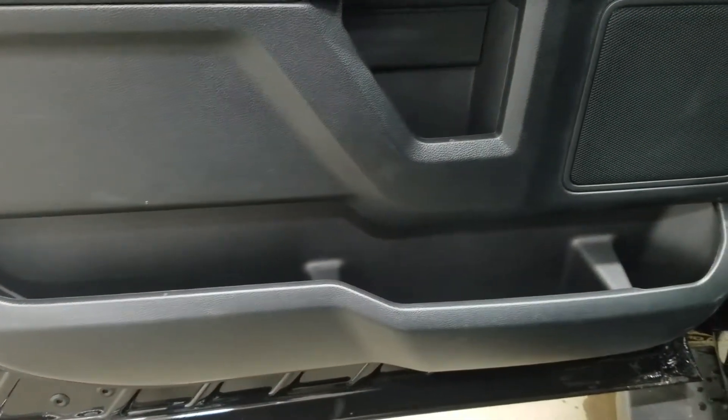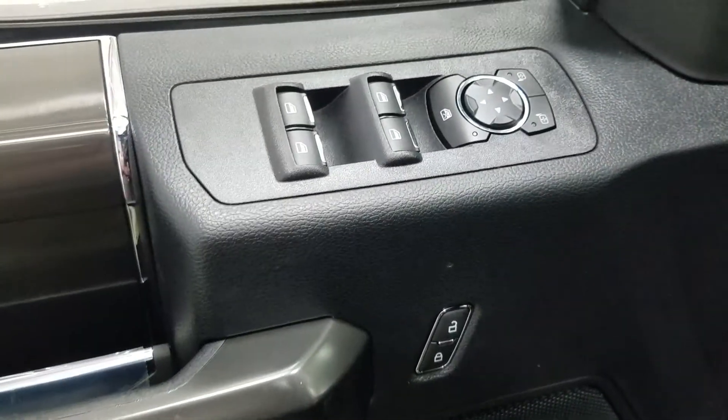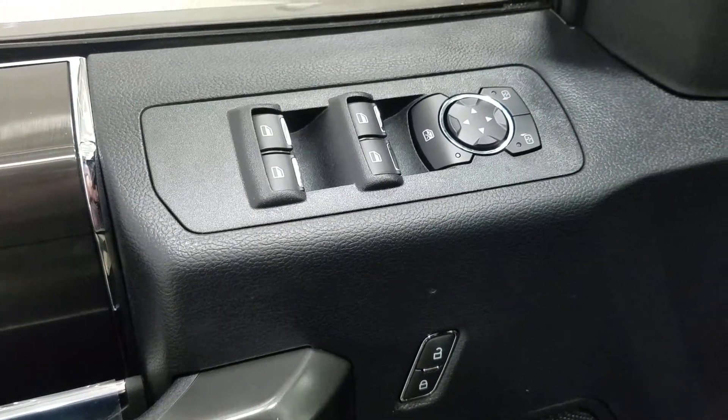At the interior we have loads of driver-friendly features including tons of door storage, power locks, power windows, and power adjustable mirrors that are also heated.